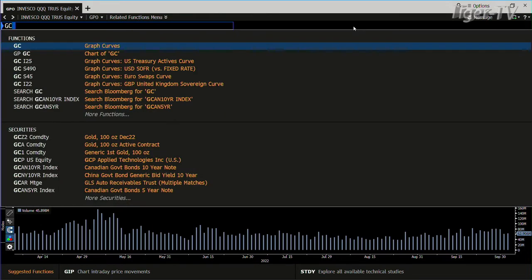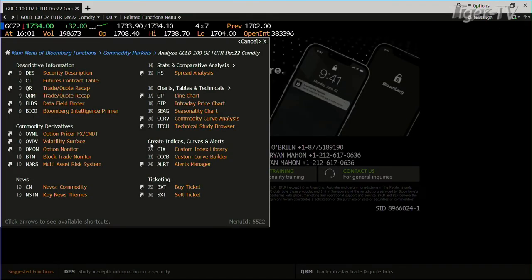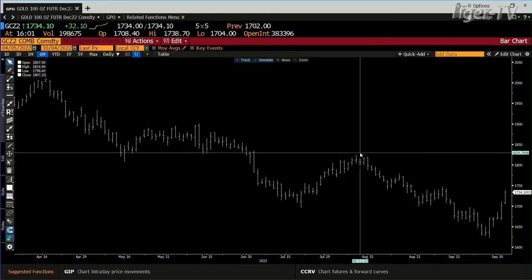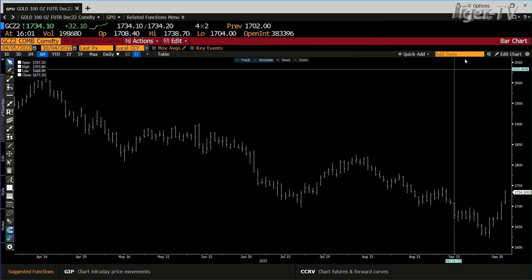Going to the gold contract — gold wants higher prices. Gold did 198,000 contracts, up 32 bucks. This has definitely broken the downtrend now. The next leg up for gold is 1,824. Right now we're at 1,734.